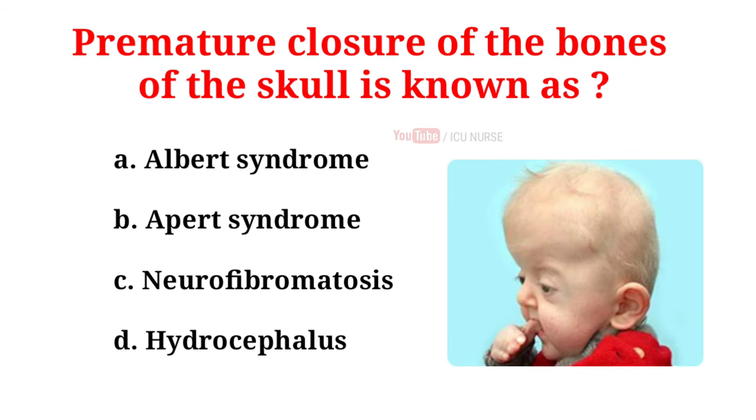Premature closure of the bones of the skull is known as: A. Albert syndrome, B. Apert syndrome, C. Neurofibromatosis, D. Hydrocephalus. And the correct answer is B.